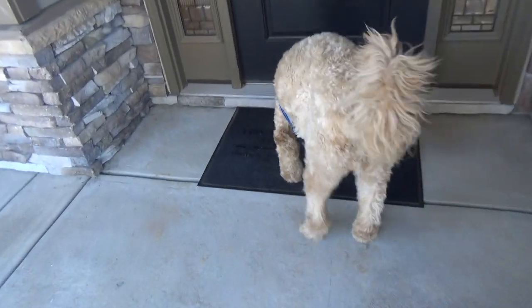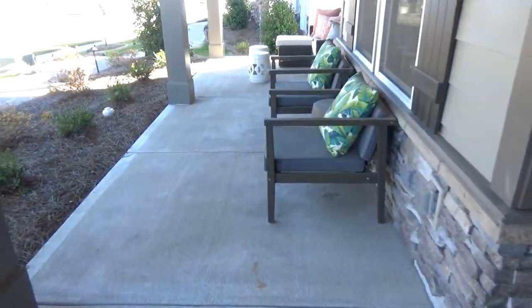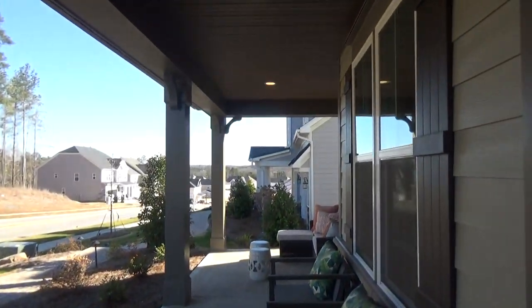Jack the Real Estate Dog and I — are you Jack the Real Estate Dog? Can you show me this house, please? Of course you can. That is very wide, and the other word I would use is generous, because I always do.